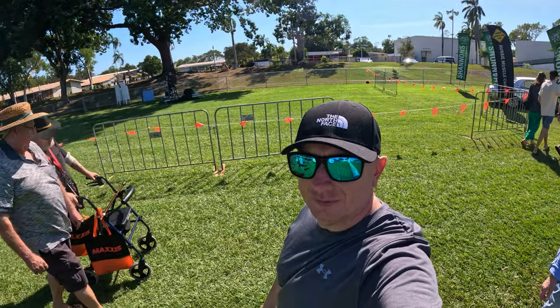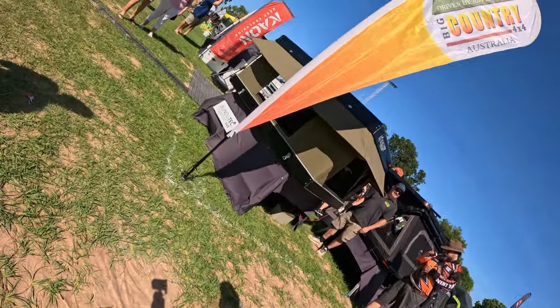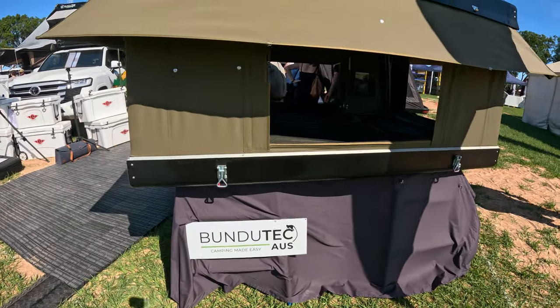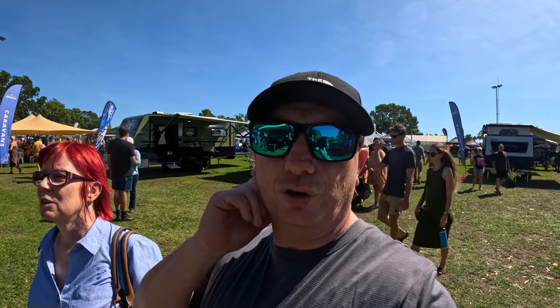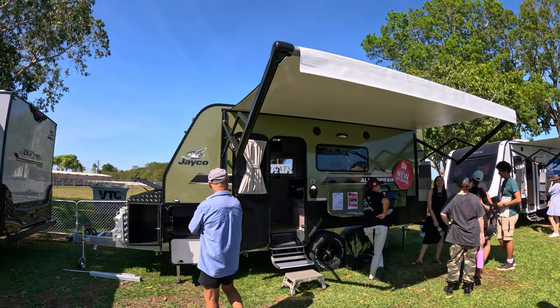It's the new Kia EV9 — look at these wing marks. These electric vehicles now are just superb. Is there a rooftop tent you can get here at the 2024 Four Wheel Drive, Boating and Camping Expo? Yeah, they're a great tent. The caravan of the show — a new Jayco. All to them. It's really nice.